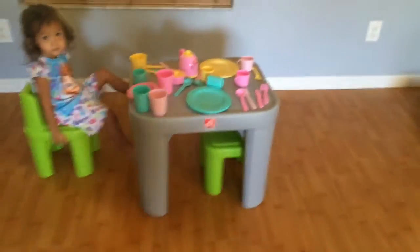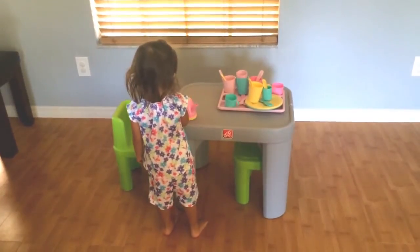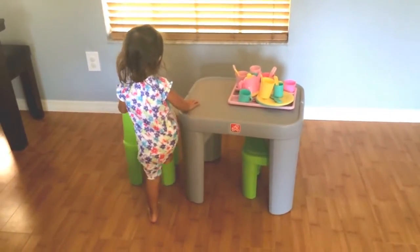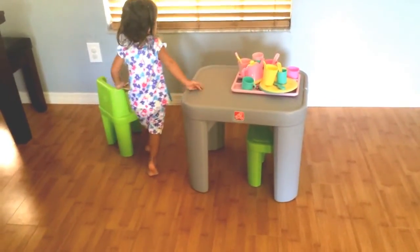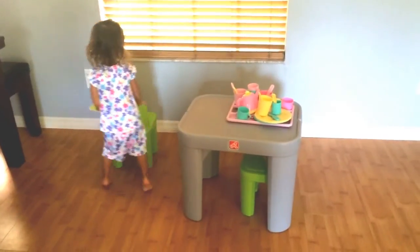The Mighty My Size Table and Chair Set is available right now at step2.com with an MSRP of only $49.99 — a fantastic price for a really high quality table and chair set that's going to last us many, many years. I hope you'll check out the full review over at raisingwasians.com.